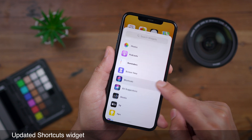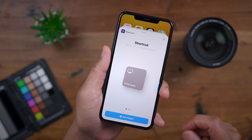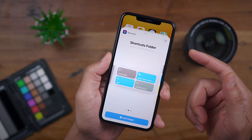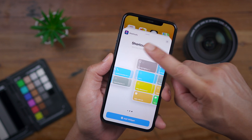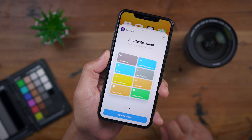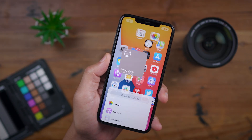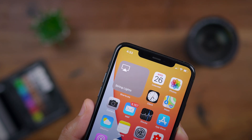You'll also notice an updated Shortcuts widget. Now you get a one-by-one shortcut that allows you to invoke a single shortcut with just a tap. You also have multiple shortcuts — they now call it 'Shortcuts Folder' instead of 'Favorites' — and you have a larger folder option as well. We're going to add that one-by-one to the home screen and use it in the next feature.